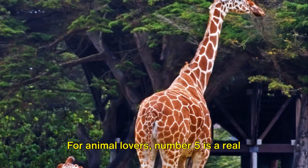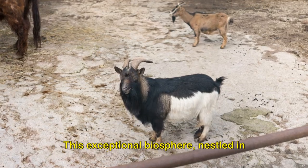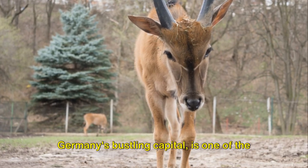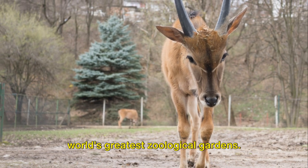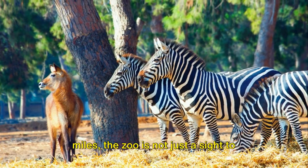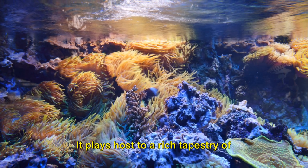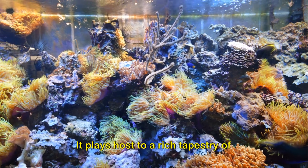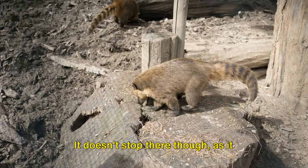For animal lovers, number 5 is a real treat — the Berlin Zoo and Aquarium. This exceptional biosphere, nestled in Germany's bustling capital, is one of the world's greatest zoological gardens. With an expansive area that stretches for miles, the zoo is not just a sight to behold, but a testament to the marvels of nature. It plays host to a rich tapestry of wildlife, ranging from majestic African elephants to the nimble red panda.